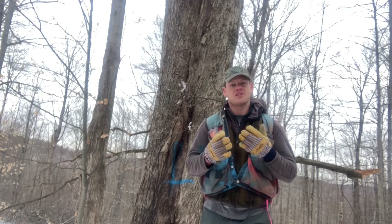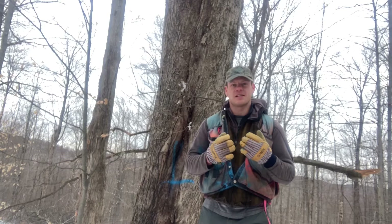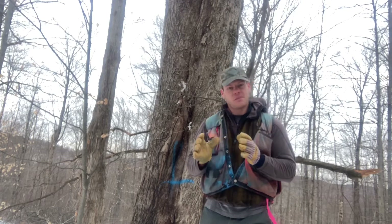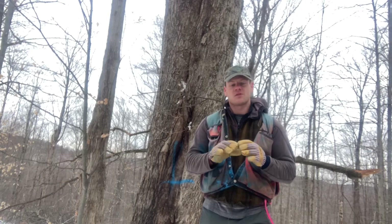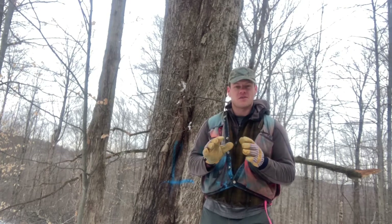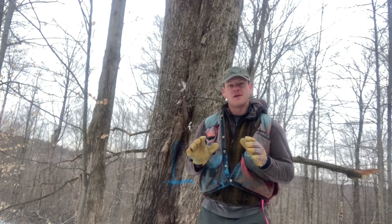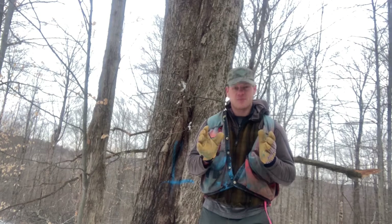Forest complexity is also synonymous with resilience and adaptability. As our climate changes and as our forest responds to all these innumerable stressors they're experiencing, a diverse, complex forest gives it a lot of tools in its toolkit to respond to conditions coming down the pike. At a time when our biodiversity is threatened both locally and globally, we want to do what we can to provide habitat for all of our native species and to protect our biodiversity.